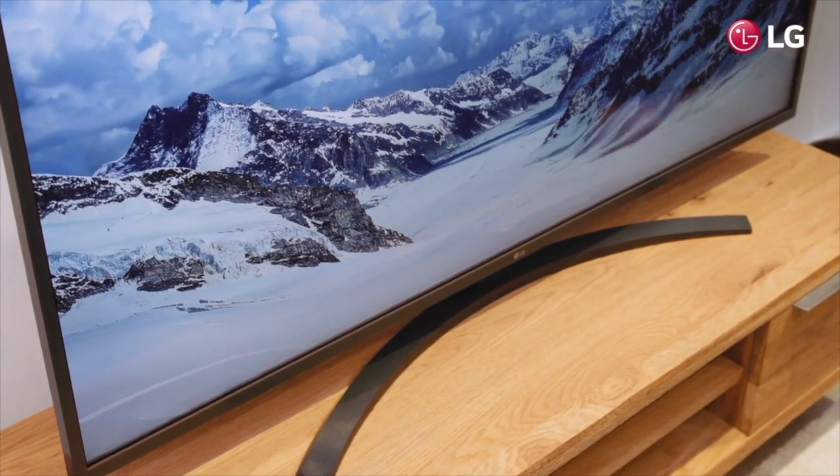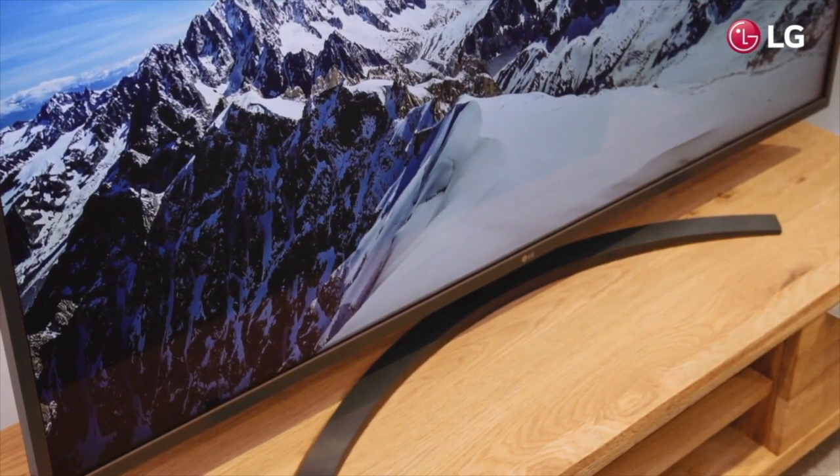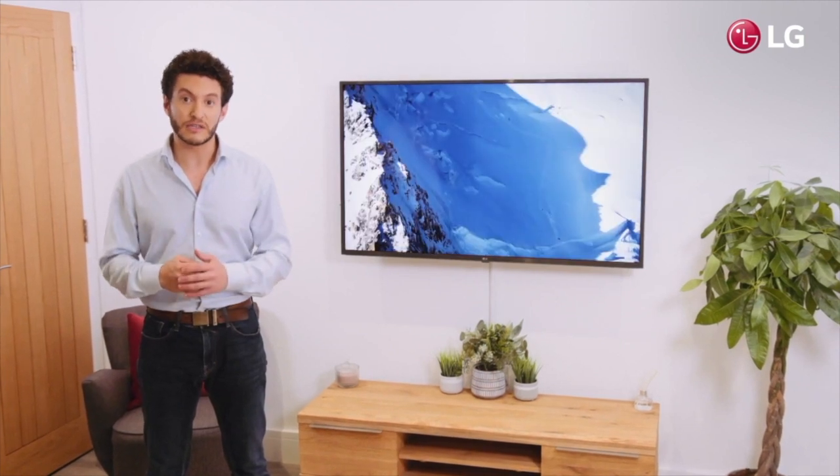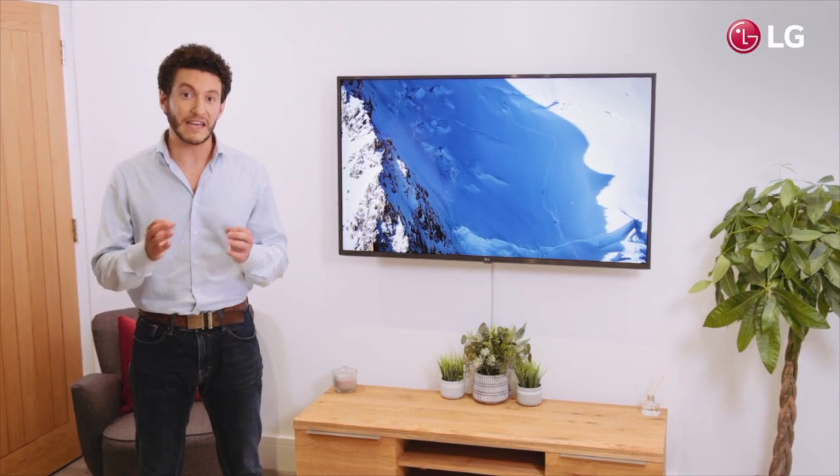The exterior of the TV's simple yet exquisite design features a crescent stand, whilst the inside boasts advanced technologies, such as true color accuracy, which enables the TV to detect even the slightest color difference and accurately reflect this onto screen.